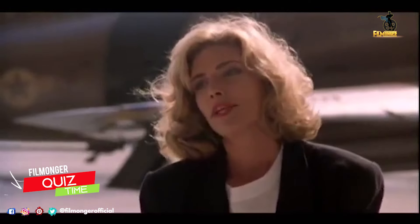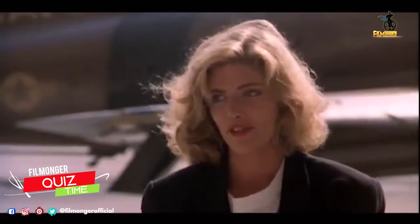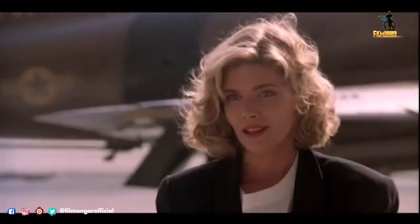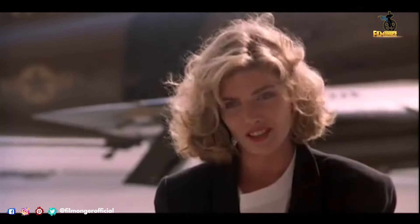But before we get into these moments, some trivia. In the first Top Gun film, what is the character played by Kelly McGillis based on? Leave your answer in the comments down below and stick around to the end of the video to find out if your answer was correct.